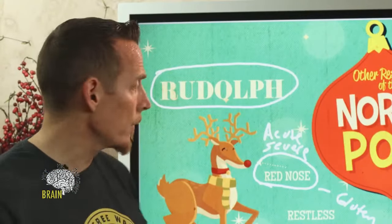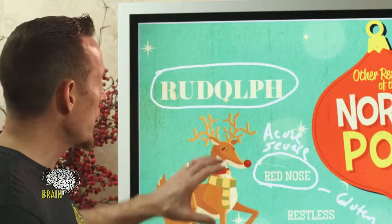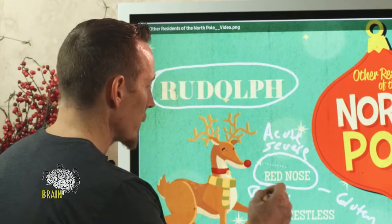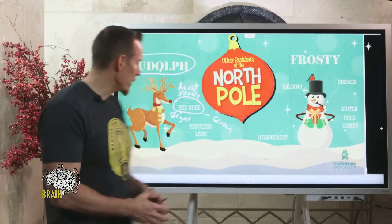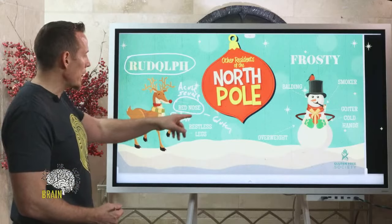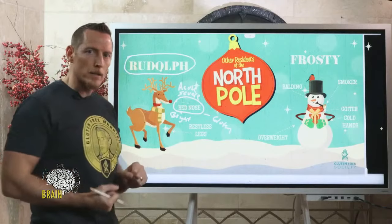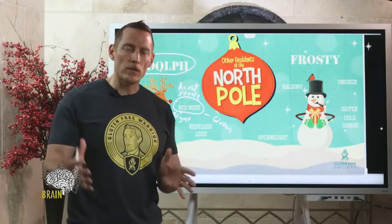That red nose is actually a form of acute severe rhinopathy — nose inflammation. This is very common with gluten. We'll see the nose swell and inflame. In fact, Rudolph got the job of being head reindeer because of this condition. Some would argue he actually depends on his gluten sensitivity to keep his job, because the bright red nose helps Santa see at night as he's flying around the globe to deliver toys.